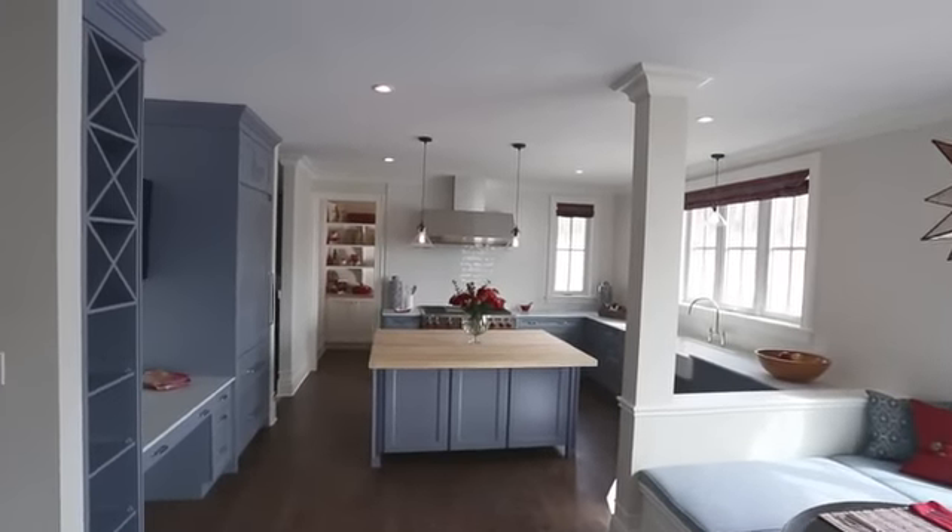I love this house. It's not only situated on a beautiful piece of property with protected woodland behind it, it's absolutely full of natural light.